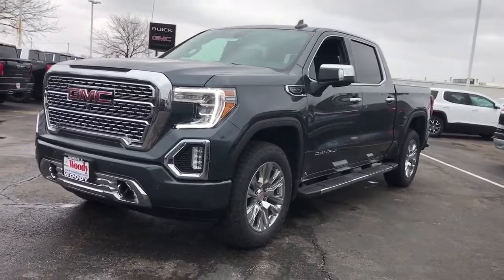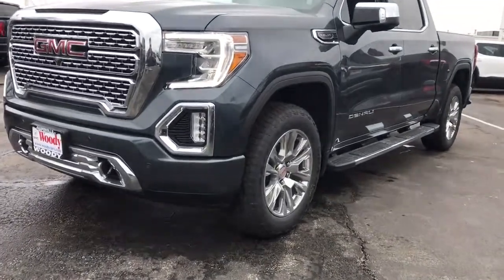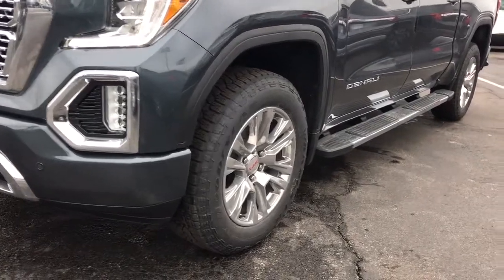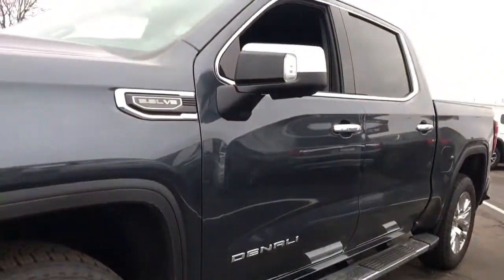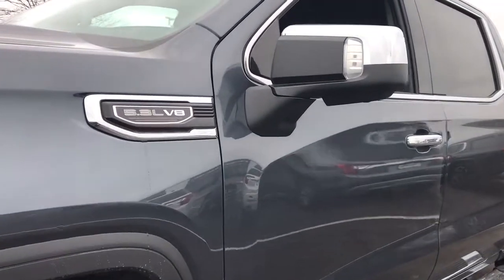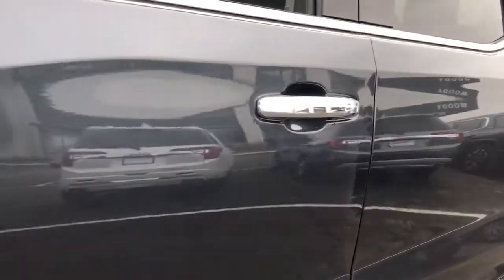These are just some of the great options this vehicle comes with: keyless entry, navigation system, bed liner, heated mirrors, fog lamps, satellite radio, premium sound system, backup camera, cooled front seat, heated rear seat.